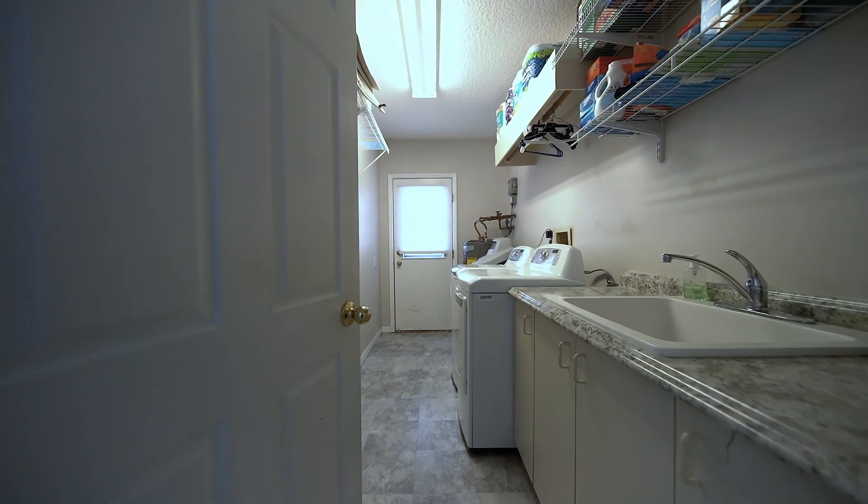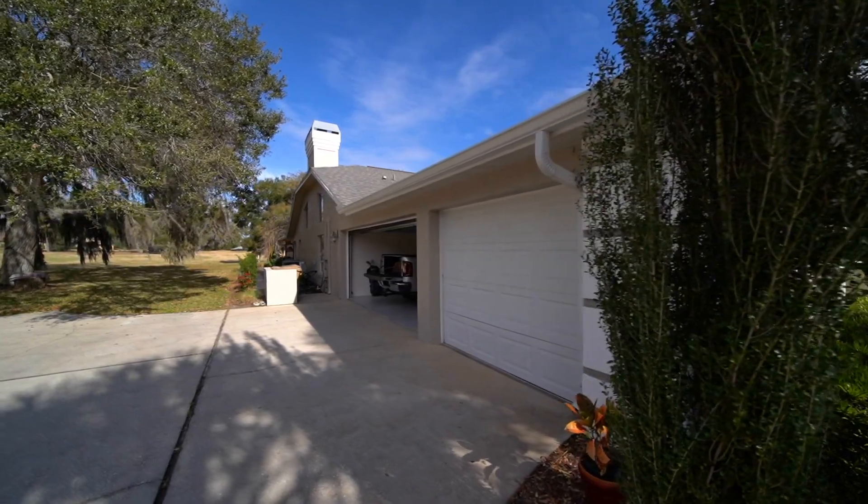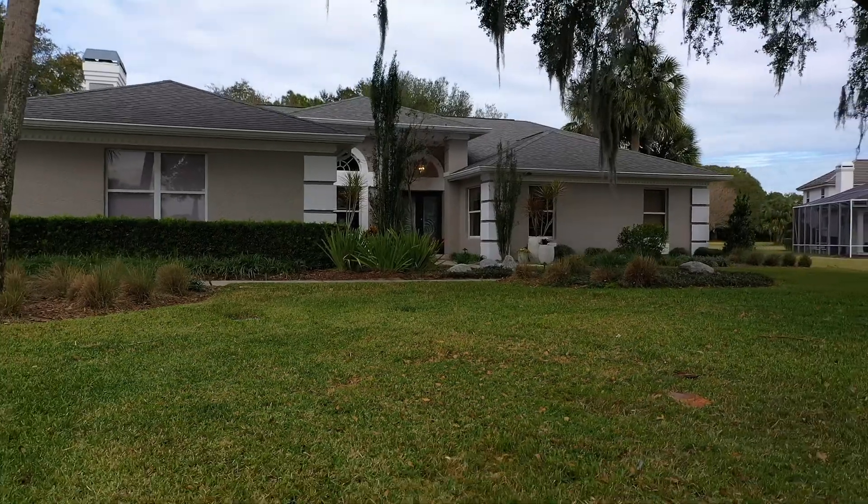Don't forget to check out the oversized garage and laundry room. This home is ready for you!